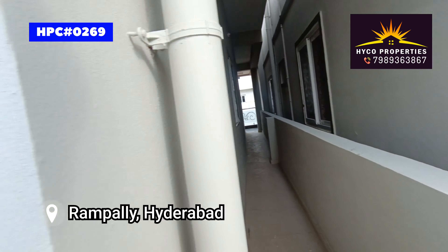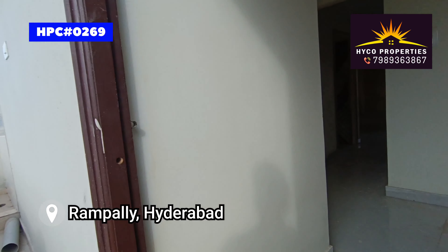If you have an interest, please contact us. The contact number is 788-3638-675.